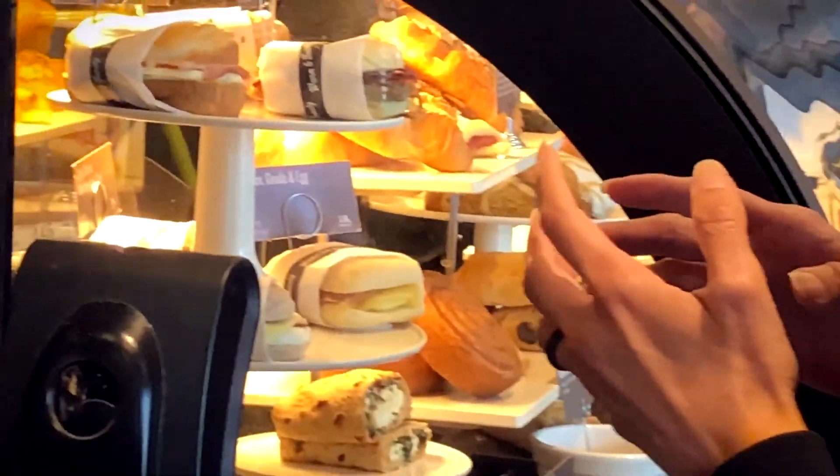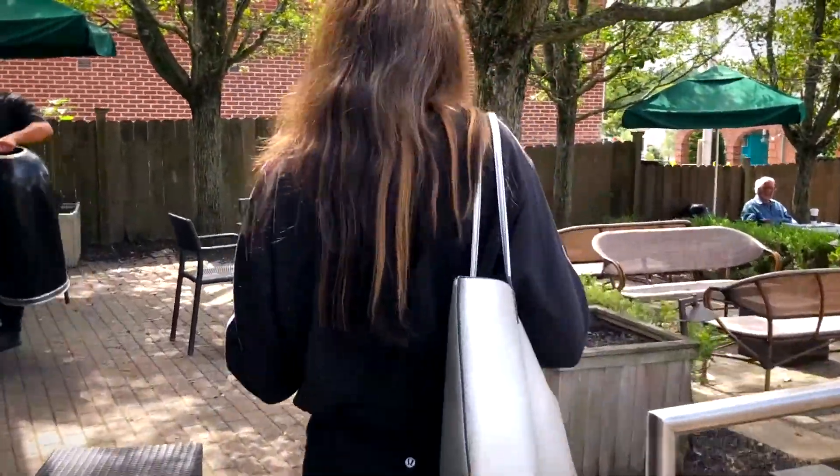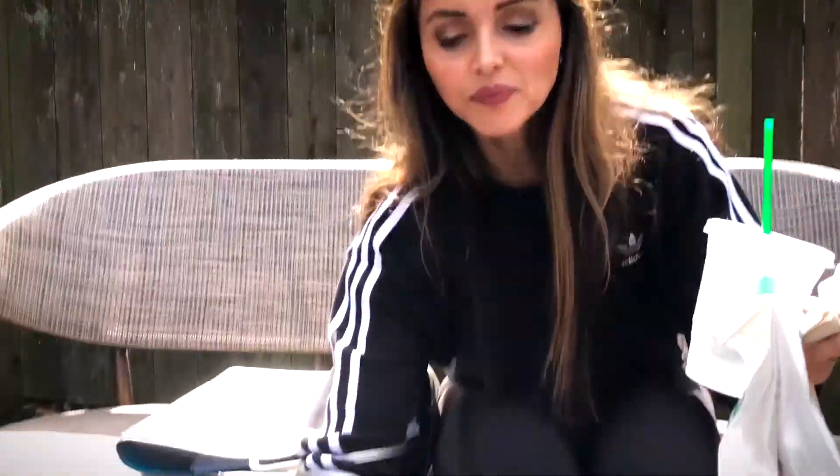Starbucks is basically on almost every street corner these days, and now they've expanded their menu to include a lot of food options as well. You can get bakery items, you can get lunch items, you can get sandwiches. In this video, we are going to take an in-depth look at the healthiest options available on the menu.